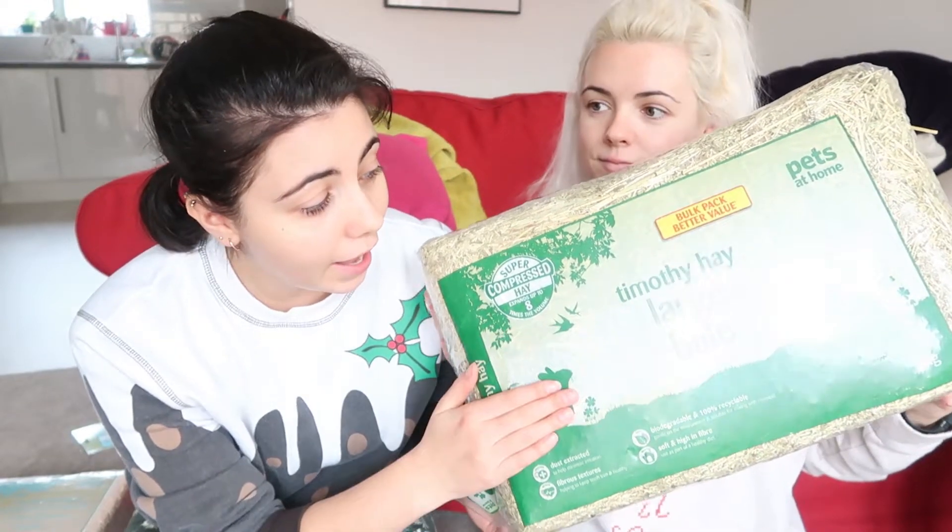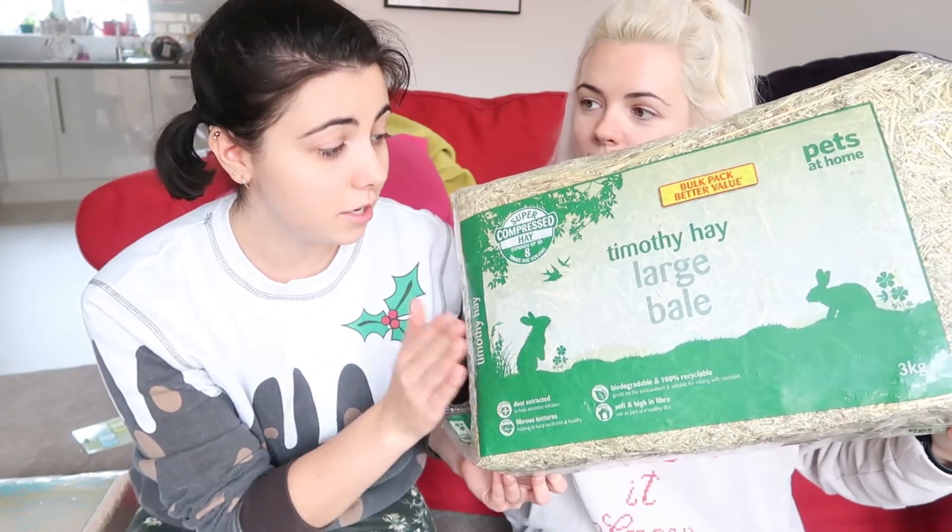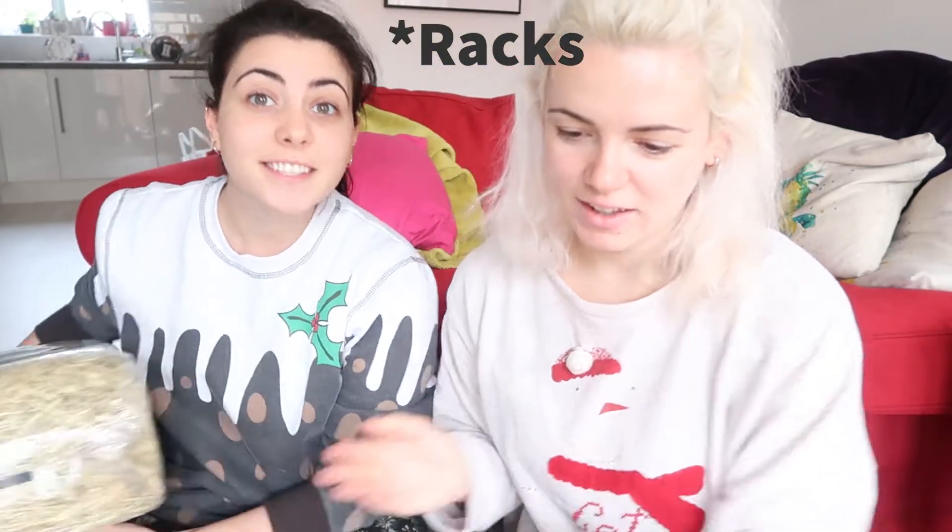We've got some timothy hay as a large bale because they need it every day. The cage also came with some hay stacks, so that will be a constant thing for them. The cage came with a water bottle but we also got an extra one so we have one upstairs and one downstairs, since our cage is two-storey. There was a deal at Pets at Home — two for free — so we thought may as well.